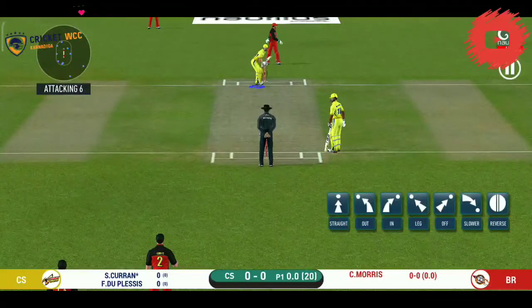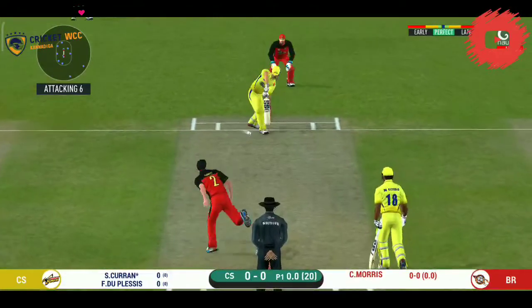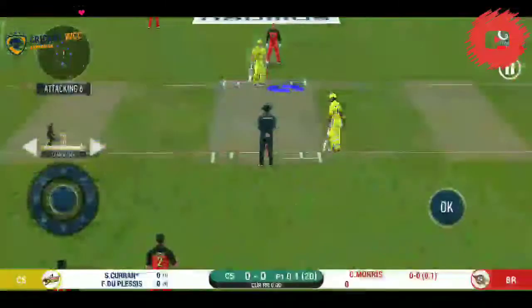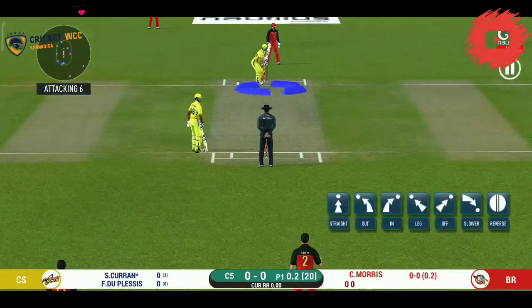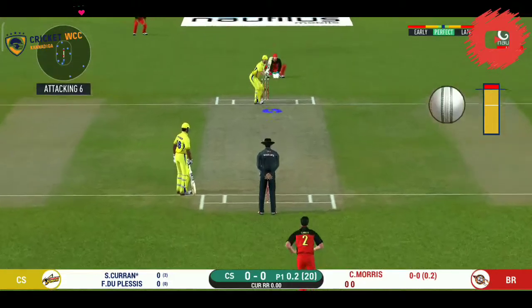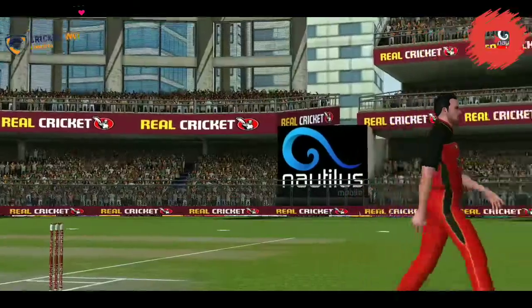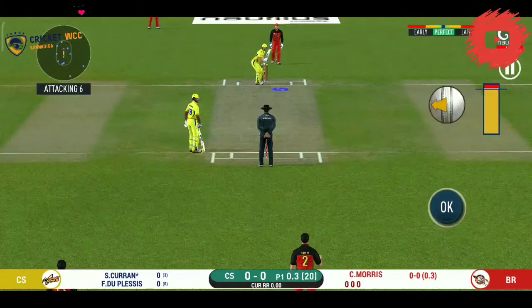Batsman getting into position to face the first ball. That's hit straight to the fielder. The bowler will have to be extra careful of the line he bowls to. There is a fielder at cover, and the bowler is bowling from his favorite end.